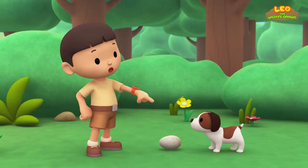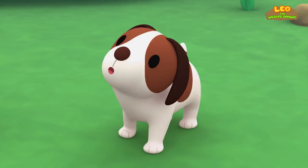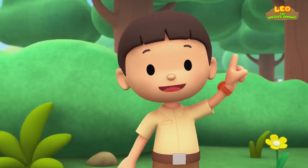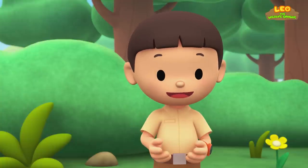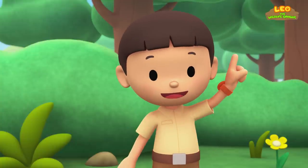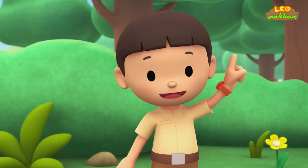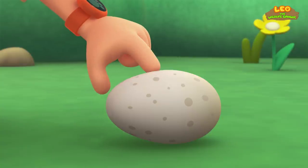Hero, it's an egg. Did you scare the bird away from her egg? An egg is one of the ways a baby animal gets born. Most eggs have shells that protect the baby animal inside. The baby bird will have to crack open the shell and push its way out. It's pretty hard.